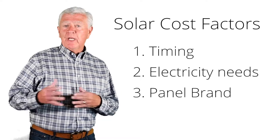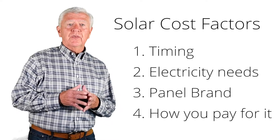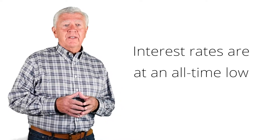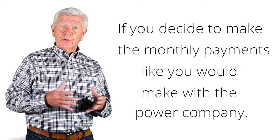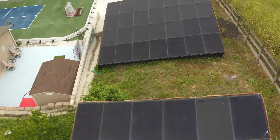Another factor that influences the cost of solar is whether you're paying cash or financing using one of our solar loans. Either way, it's very inexpensive. Interest rates are at an all-time low right now, so if you decide to make monthly payments like you would normally make with the power company, you can do that — or you can pay cash and save a little extra money by doing so.